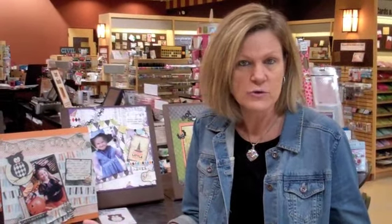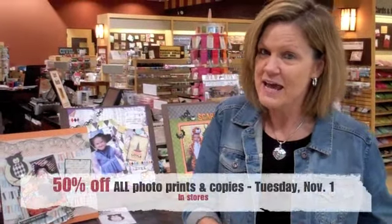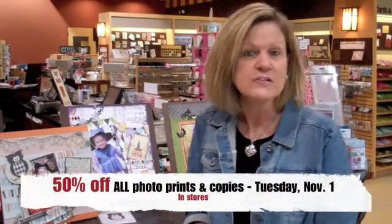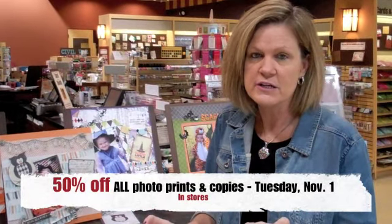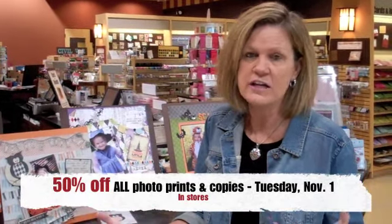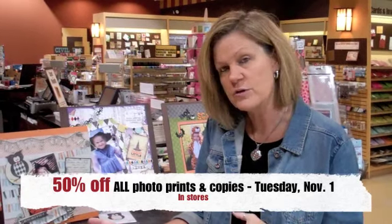So after you take your pictures, what are you going to do with them? My biggest tip: since Halloween is today and it's Monday, tomorrow is half-price printing at Archivers. Come on in — it's a great time to print your pictures and you'll be able to see all kinds of cute samples and things to do with your pictures afterwards.